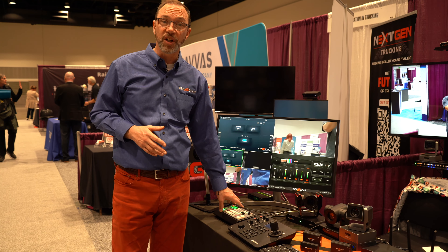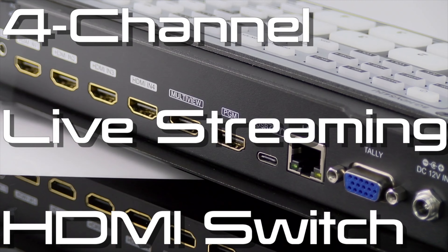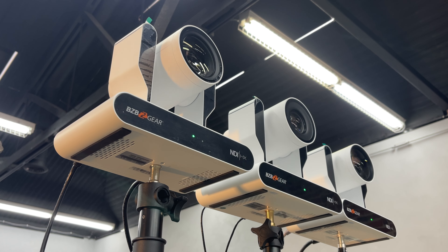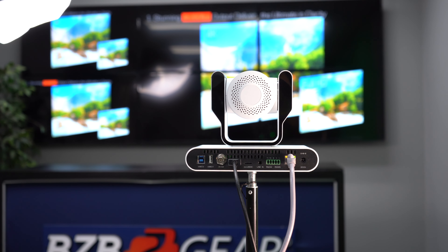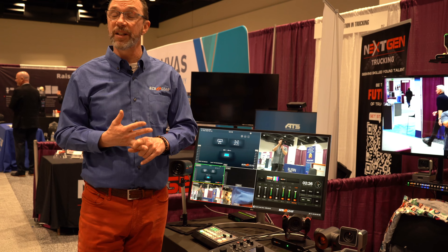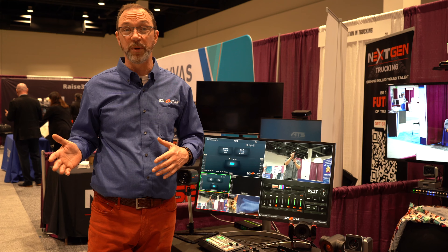We've also got things like our production switches, camera switches, and joystick controllers. These are imperative in any multi-camera environment to make sure your cameras are showing what they're supposed to show and when they're supposed to show it. These devices will help you build out studios both in and outside of the classroom, as well as any theater or other avenue in your school where you need to show what you're doing to multiple people.